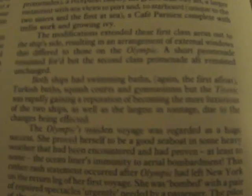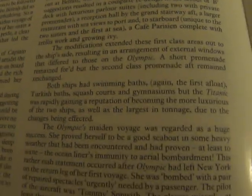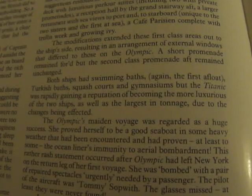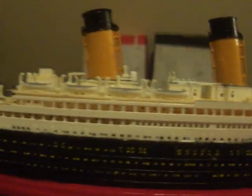The modifications extended these first-class areas out to the ship's sides, resulting in an arrangement of external windows that differed from those on the Olympic. A short promenade remained forward, but the second class promenade aft remained unchanged. Both ships had swimming pools — again the first afloat — Turkish baths, and so on. So basically, one of the major changes on the two sisters resulted in B deck, because on Olympic, B deck was an enclosed promenade, as I will show here. B deck is the second deck level down below — that's the original setup how it was on both sister ships.